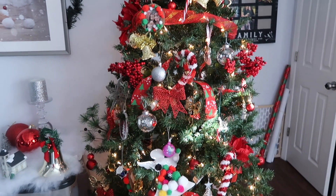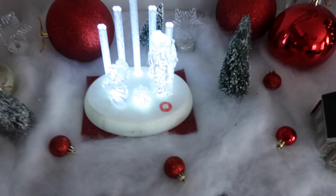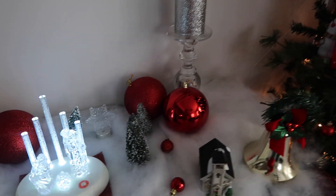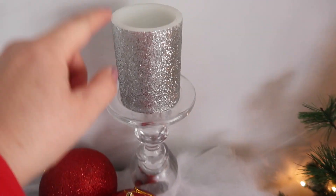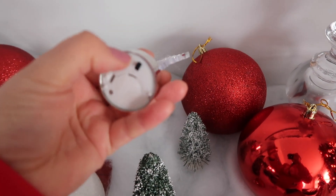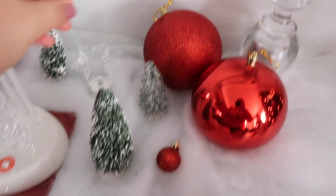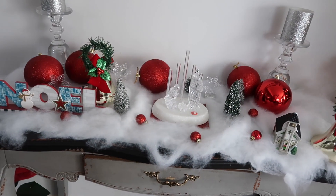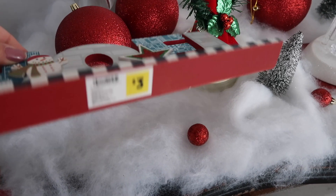All the stuff you see here is from Dollar Tree — all of it. And here is my table. I always like to display stuff for Christmas here. Everything you see is from Dollar Tree besides this one piece from Rite Aid, which is the manger — the Bethlehem scene. This fake snow is also from Dollar Tree. This one I got at Rite Aid or Family Dollar for three dollars.